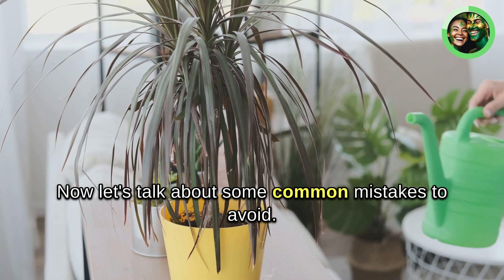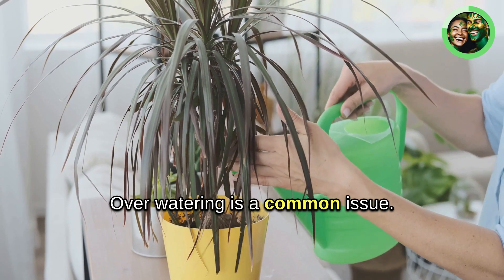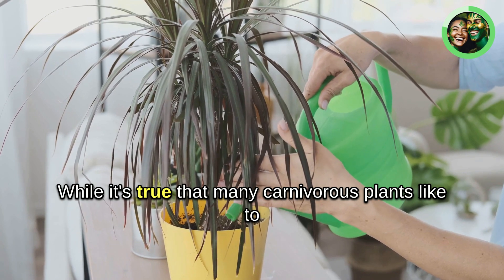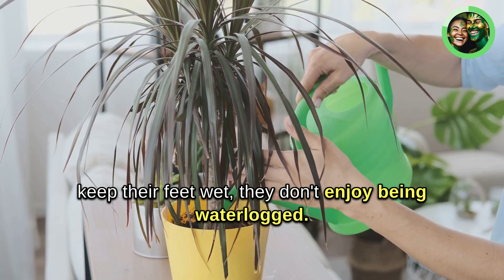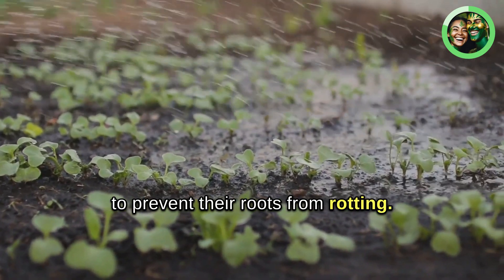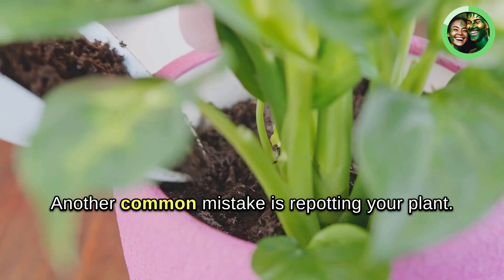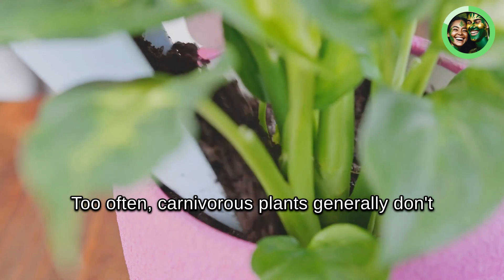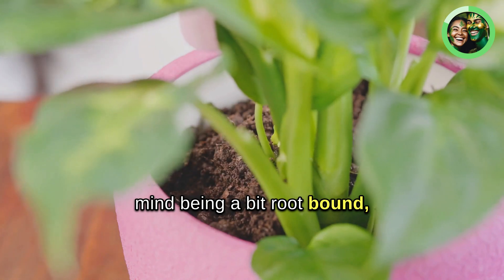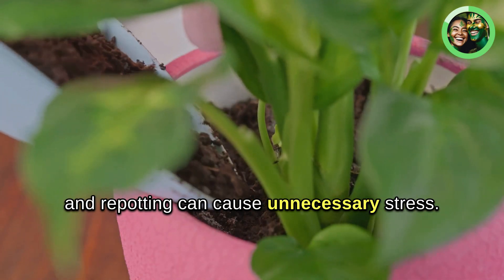Now let's talk about some common mistakes to avoid. Overwatering is a common issue. While it's true that many carnivorous plants like to keep their feet wet, they don't enjoy being waterlogged. Make sure your plants have good drainage to prevent their roots from rotting. Another common mistake is repotting your plant too often — carnivorous plants generally don't mind being a bit root-bound, and repotting can cause unnecessary stress.